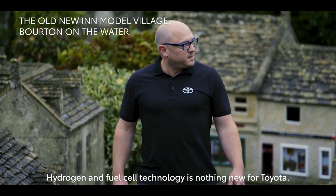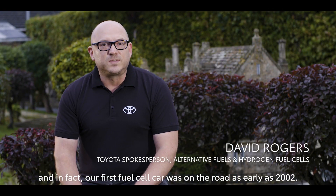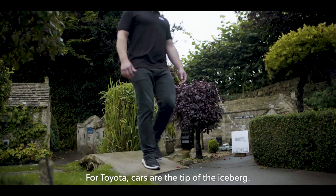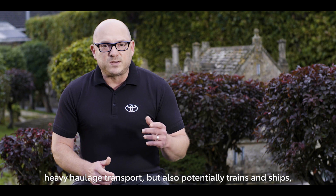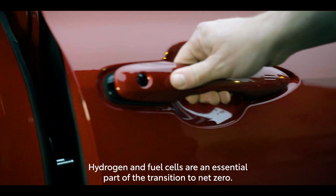Hydrogen and fuel cell technology is nothing new for Toyota. In fact, our first fuel cell car was on the road as early as 2002. For Toyota, cars are the tip of the iceberg — hydrogen can be used for powering buses, trucks, heavy haulage transport, but also potentially trains and ships, even your own home.